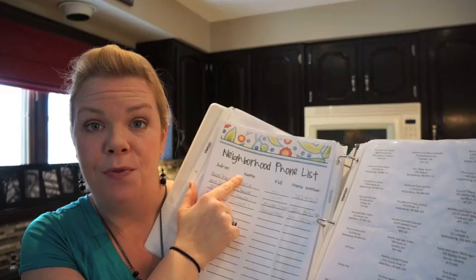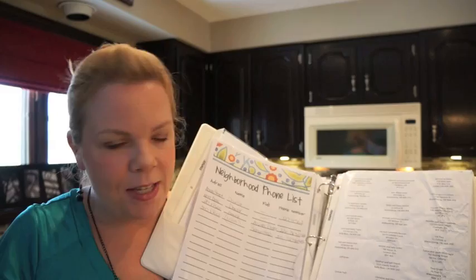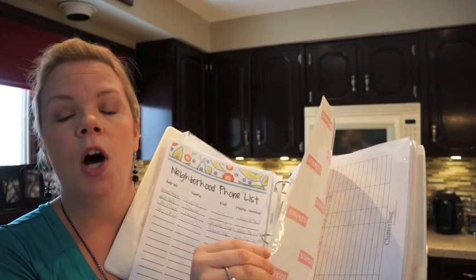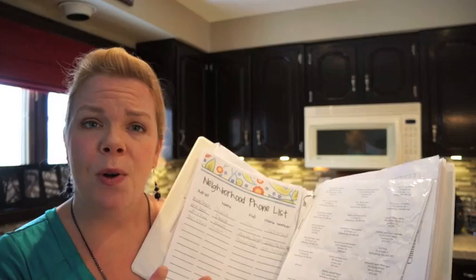I also have a neighborhood phone list, which is nice because we have kids in the neighborhood that our kids might want to play with and ride the bus with. It also has the neighbor across the street's number for when we're going away and need someone to get our mail. Then I have all my family's mailing list, which is awesome at Christmas card time — I just print it off. And I have my restaurant takeout section with the menus we use most often, which is a great place to store those as opposed to on your fridge.